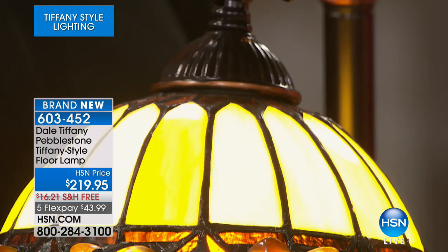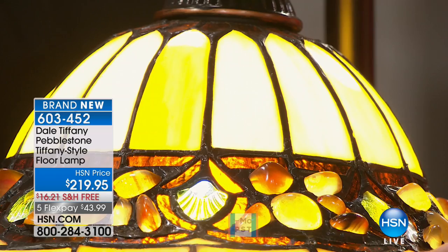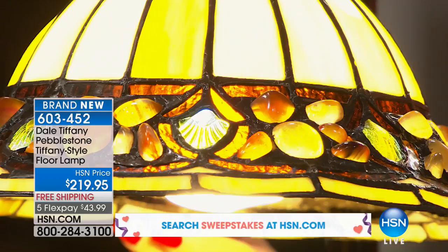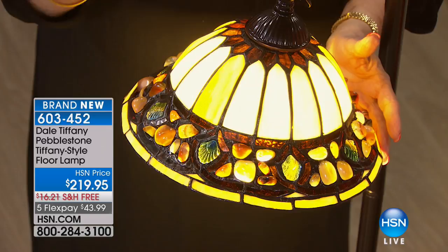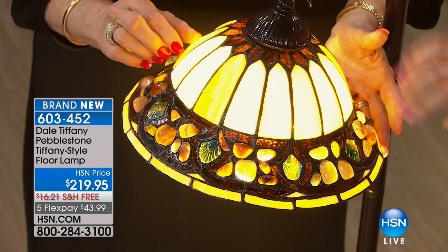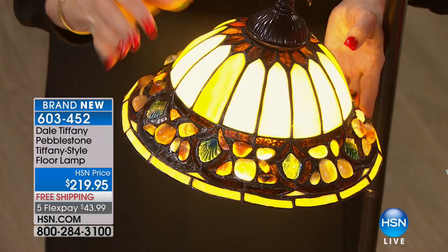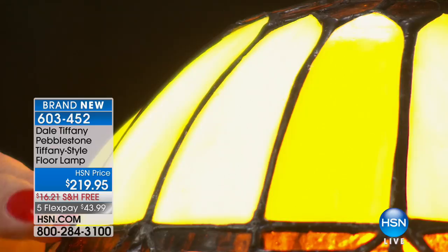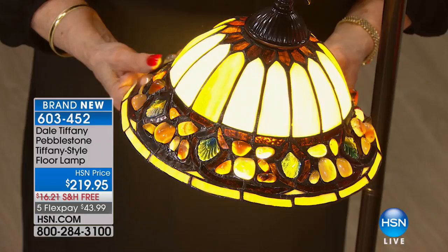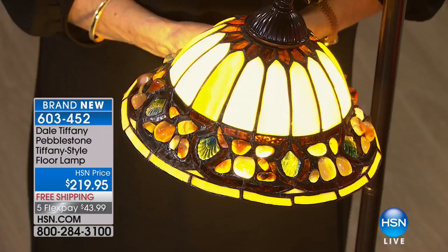I'm not sure that people understand just the amount of work that goes into making just one of these. I only have 41 of these floor lamps. The process takes hours and hours of labor. You start with a mold — like a form of a shade — with places like a jigsaw puzzle where you fit each hand-cut glass piece. Each piece is wrapped with copper foil, then laid onto the form and hand soldered with lead, inside and outside.